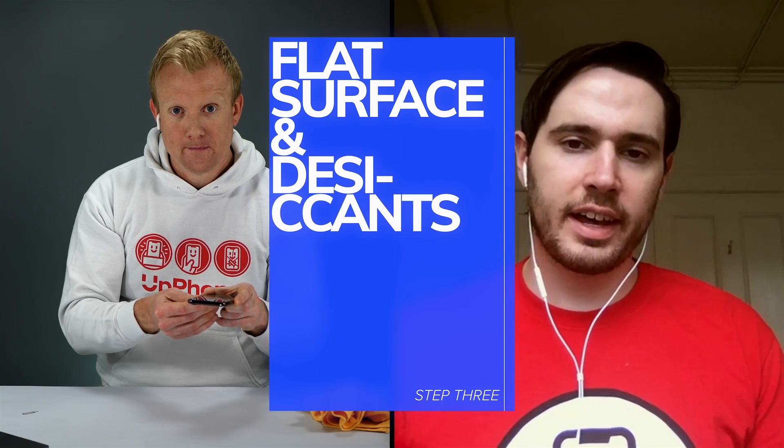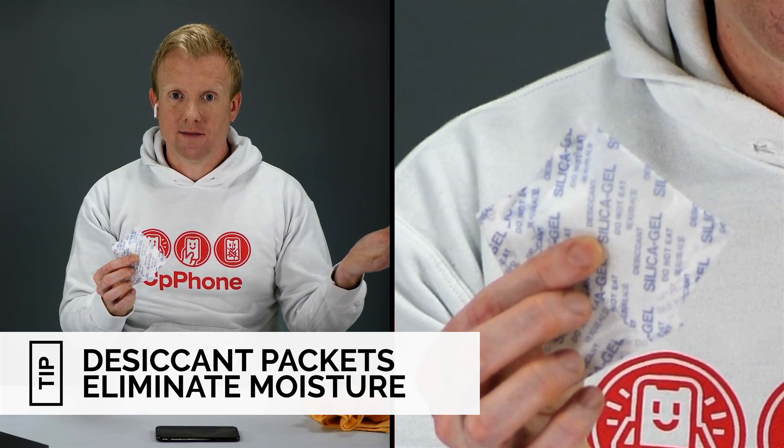Essentially we want to just let the phone dry out by itself. We don't want to shake it, we don't want to put rice in it, we don't want to do anything to force it — the water is going to evaporate if we create the right conditions. Take your phone and lay it on a nice flat surface. If you have any desiccants lying around, put those on top of your phone. These little packets — I keep a few in my kitchen drawer from shoes or clothes I've bought — are designed to keep water out of products. They're actually more effective than rice, which doesn't really work because you can't get the rice close enough to the water. Desiccants actually do work and will attract the moisture and aid in drying out the phone.